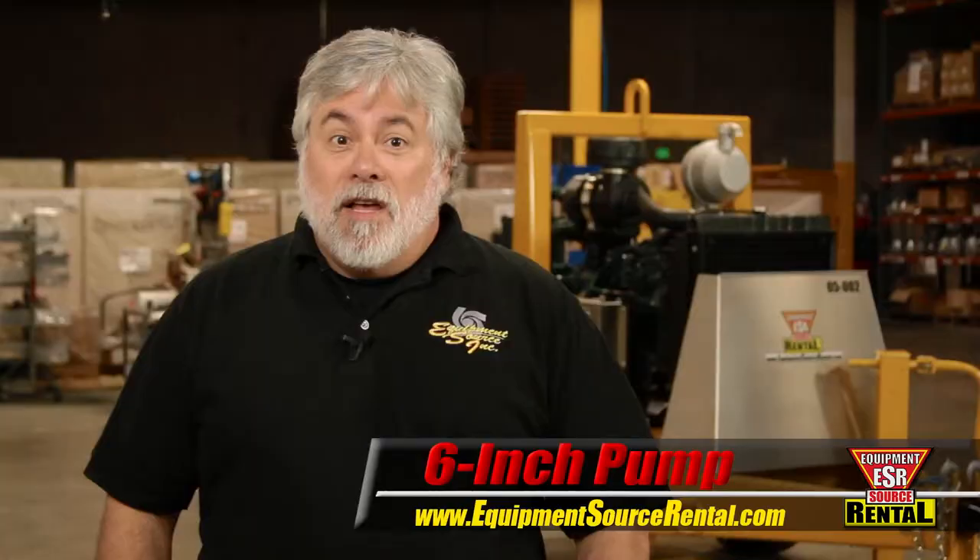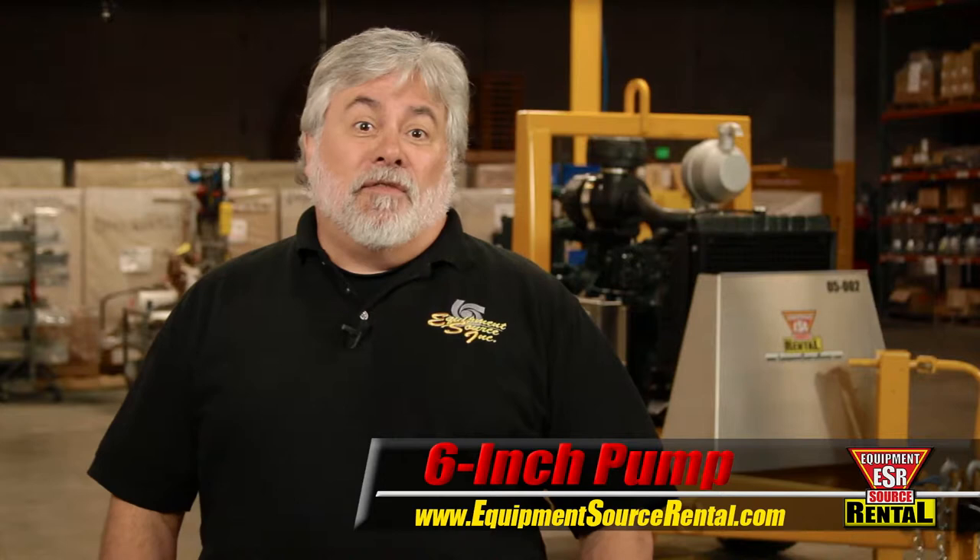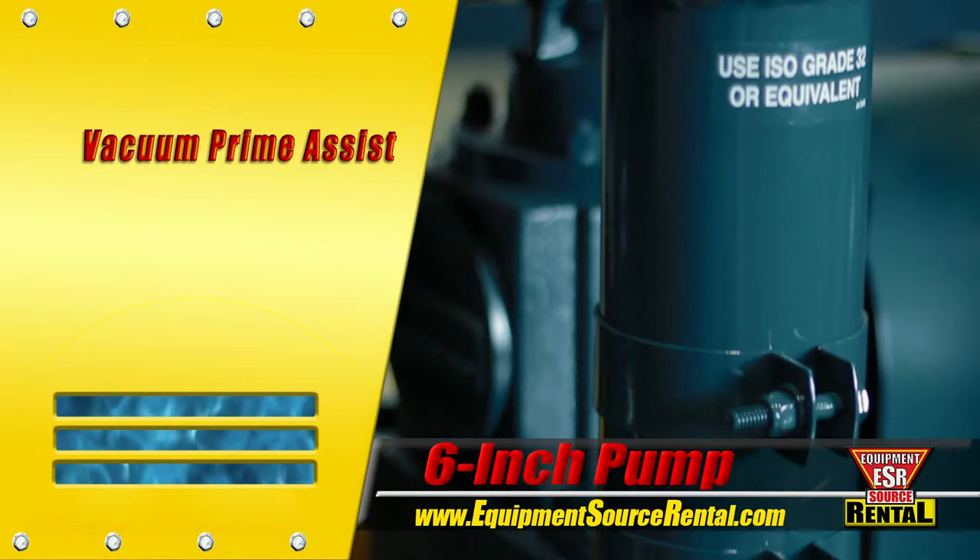When this pump goes to work, it doesn't stop until the job is done, even in the cases of lost suction. If there's an interruption in the flow of liquid, Vacuum Prime Assist steps in to remove air from the suction line and pull more liquid into the pump, automatically repriming the system.